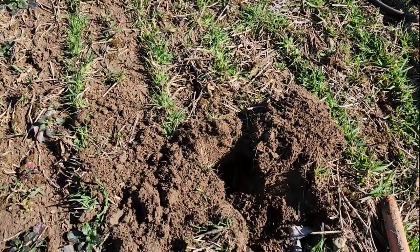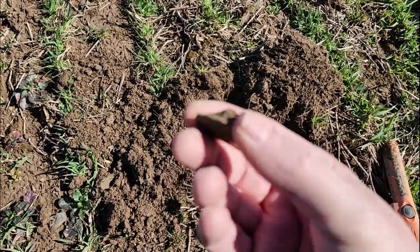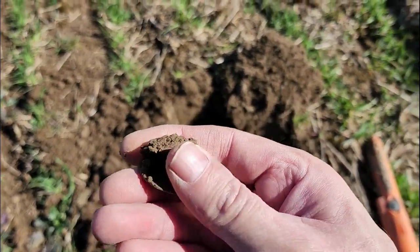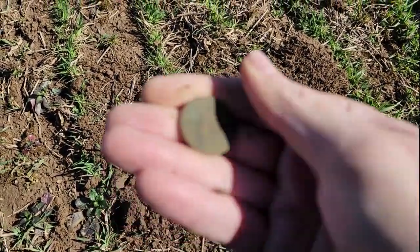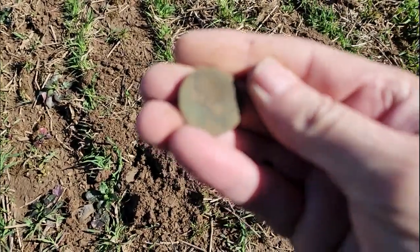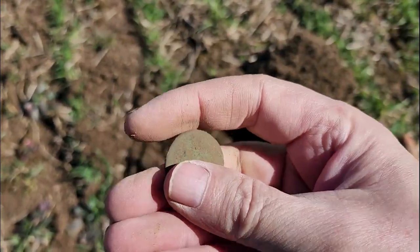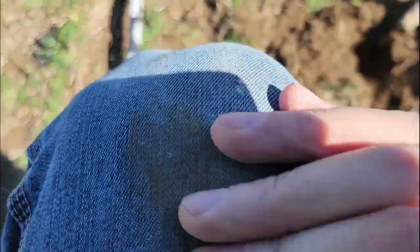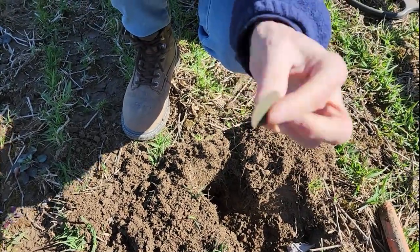We're on the board today with a copper already. This one came up weird — it had a big rock over it, maybe that's why. I think this one might be preserved a little bit better than most of these that we find here, although I might regret those words. Pretty smooth. I don't see anything yet. It could be a King George, the way it looks.